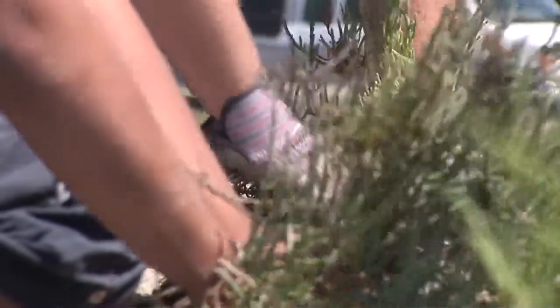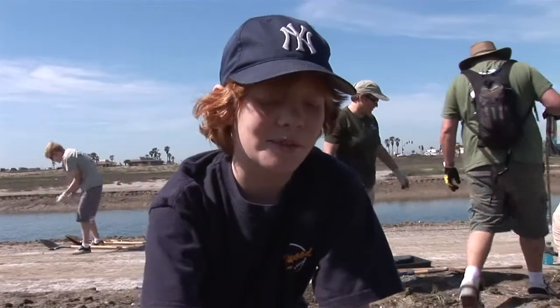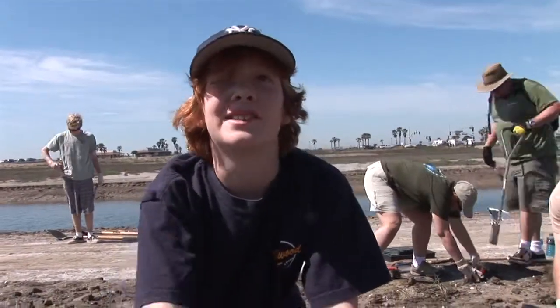Troop 1134 out of Circle of Elementary, having a great old time trying to make this community better. We're planting plants at the new wetlands — it's home to many, many species of birds and helps them survive.